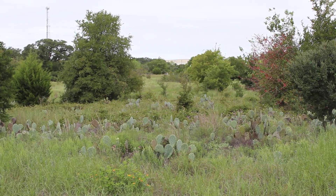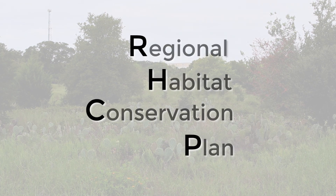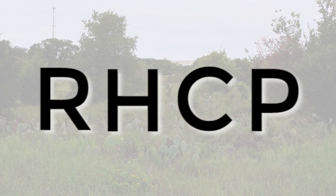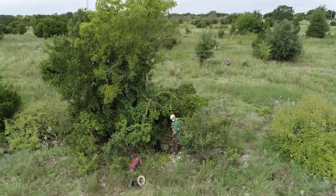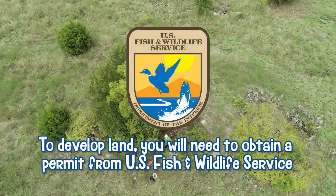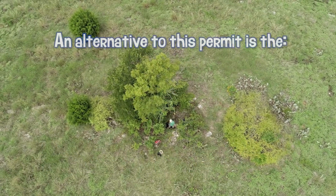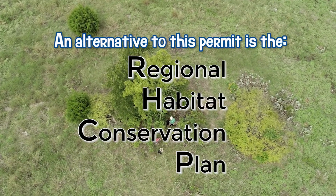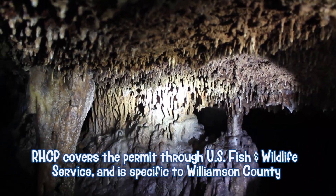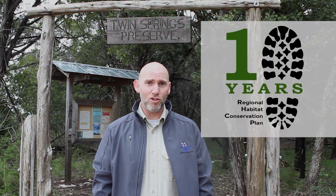Another program the WCCF provides is the Williamson County Regional Habitat Conservation Plan, or the RHCP for short. If you want to develop on land which could be a habitat for endangered species, a person would need a permit from U.S. Fish and Wildlife Service. The WCCF came up with an alternative permitting process, the RHCP, which covers the permit through U.S. Fish and Wildlife and addresses specific species in our area. The RHCP is celebrating its 10th year this year.